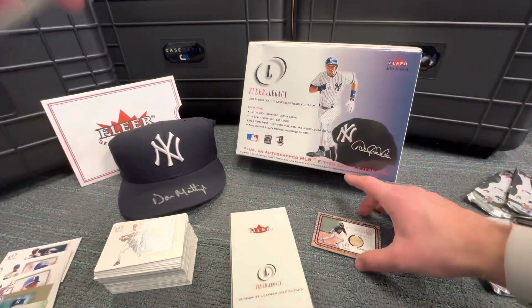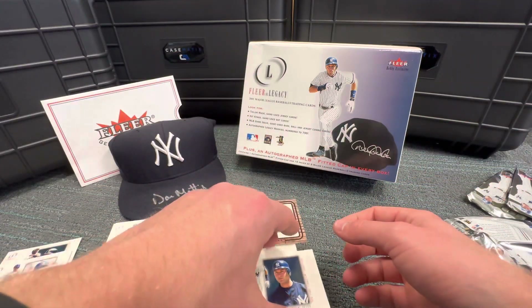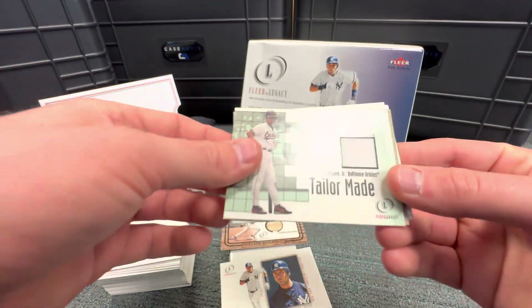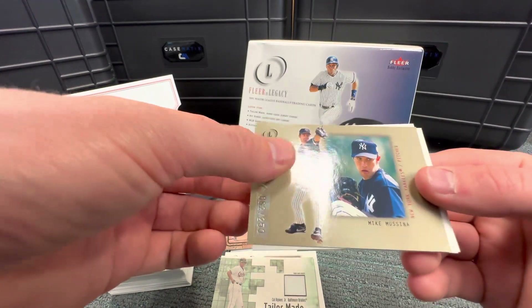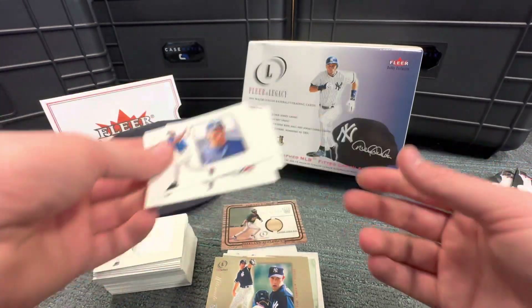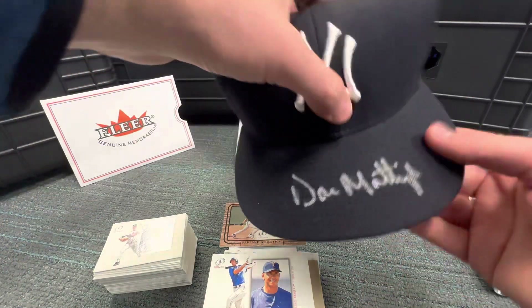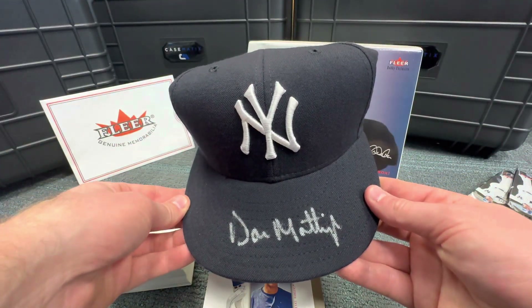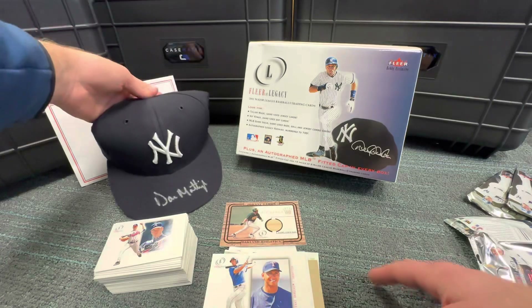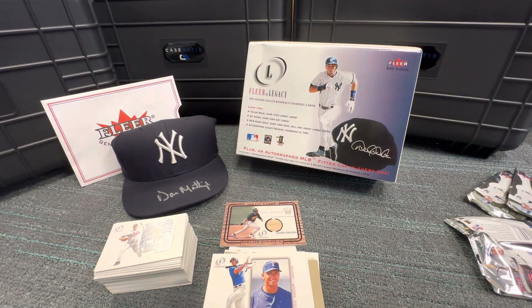To recap: we have the Johnny Damon Hit Kings card, the Derek Jeter base card, the Cal Ripken Jr. Tailor-Made game-use jersey, the Mike Mussina numbered to 250, the A-Rod, Sammy Sosa, Barry Bonds, and the pièce de résistance — the Don Mattingly game-use autographed signed hat. Super cool, super fun. Thanks for watching, guys. We have more vintage breaks coming up — a 2001 Game-Use Bat Edition with 16 packs and 16 game-use bats. Check out our Instagram, Pack Heist Collectibles, and see you later.